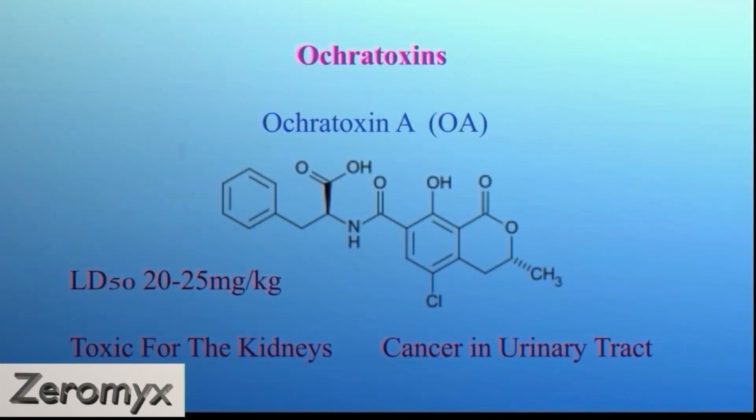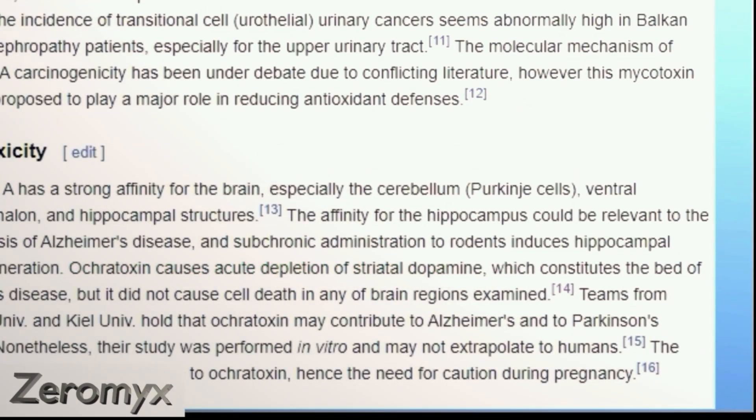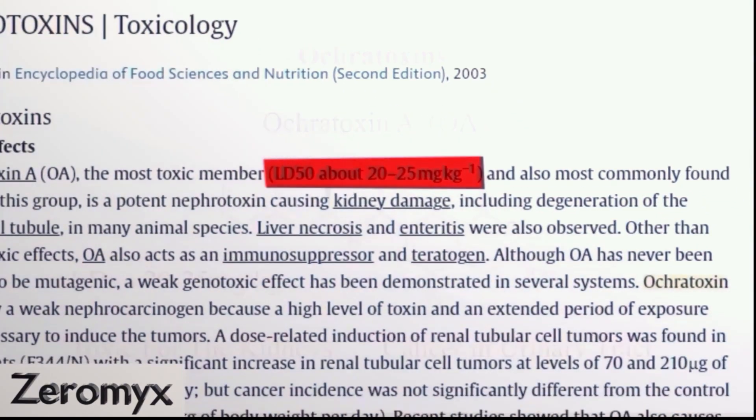The ochratoxins are also a family of toxins and are able to deplete the brain of dopamine. But more importantly, they can cause urinary cancer. Ochratoxin A, the most toxic ochratoxin, is much less potent than the T2 toxin and has an LD50 of 20 to 25 mg per kg. It is also toxic for the kidneys.